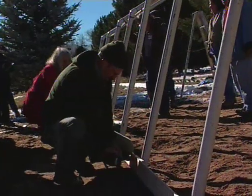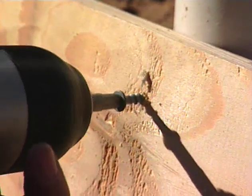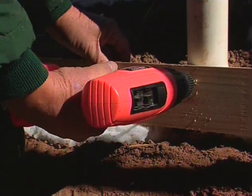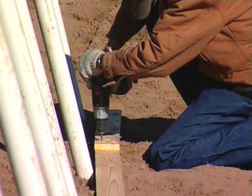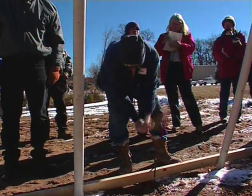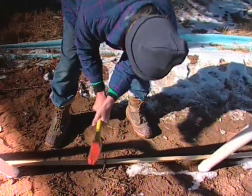Baseboard installation is the next step. The baseboards provide stability to the bottom of the uprights and will also be used to secure the plastic sheeting to the structure. One-by-fours work best, but two-by-fours will also work. Attach the boards together with short braced pieces, then screw them into the outside of the uprights where they meet the ground, starting at one end and working to the other. After the baseboards are secured on both sides, drive a bent rebar stake into the ground between every other upright with the bend hooked on top of the baseboard to keep the structure anchored during high winds.